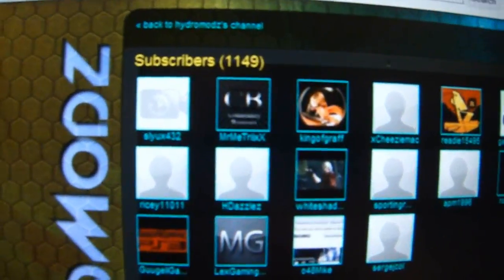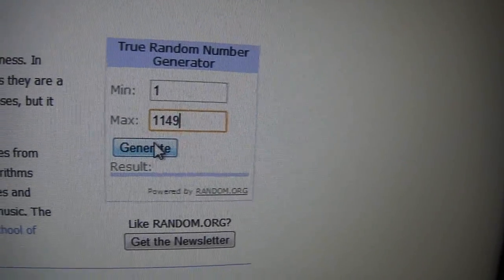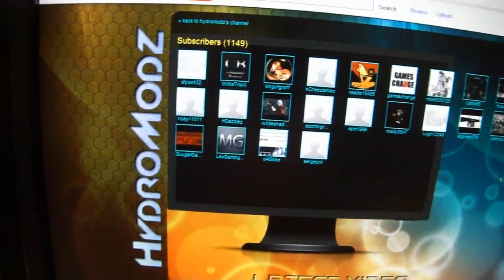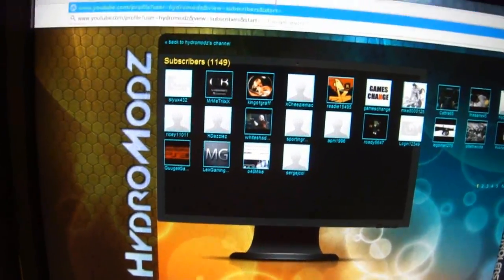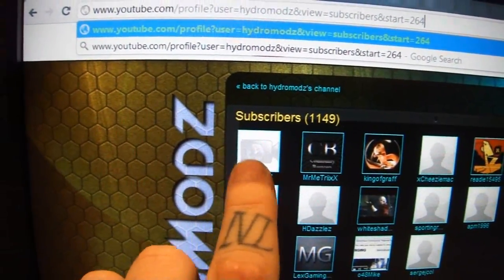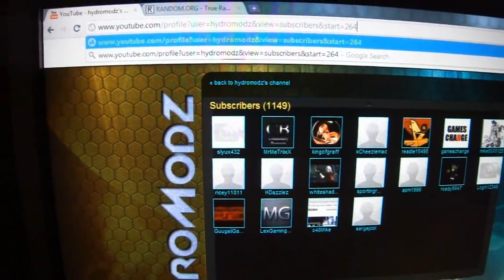Right now we have 1149 subscribers. I've got 1 and 1149 right here, we're going to generate a random number — it's 264. So what we're going to do is enter in 264 right up here, and what this is going to do is pull up our 264th subscriber, and that is who the winner is going to be.